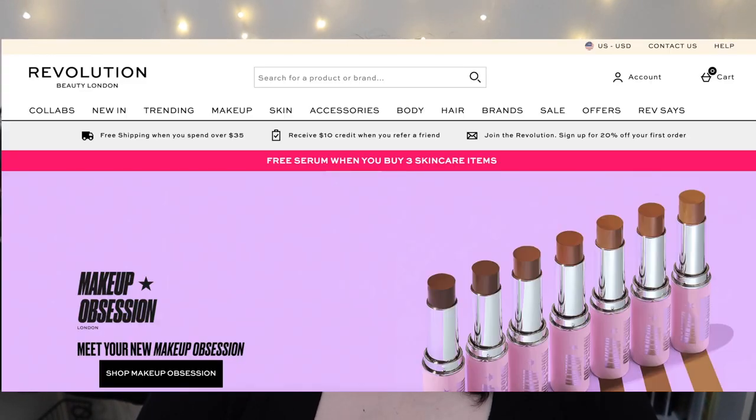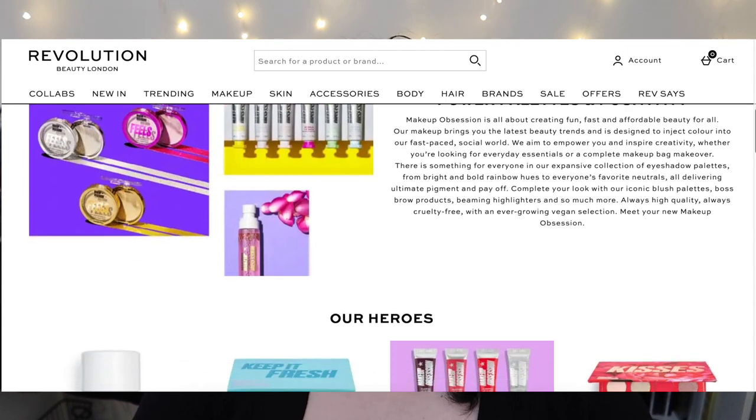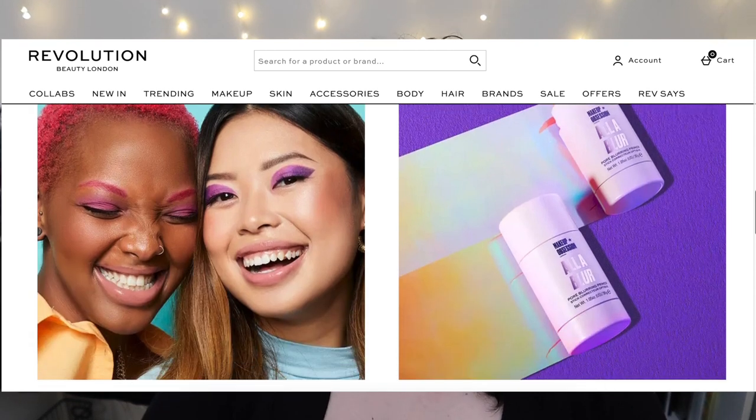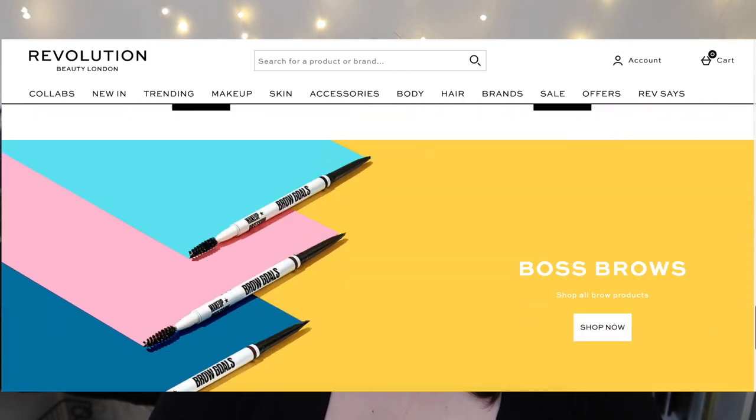Moving on to Makeup Obsession — this is where it starts to get a little unnecessary or overlapping in my opinion. Makeup Obsession focuses on color and the latest trends. Here you'll find a cannabis-themed makeup collection, bright funky eyeshadow palettes, and the influencers showcased most often. While researching these websites and Instagrams, this is the brand where I saw the most influencers, because I believe this brand focuses heavily on the latest trends and getting products out quickly — kind of like ColourPop.